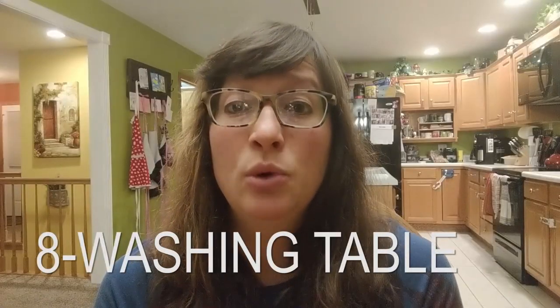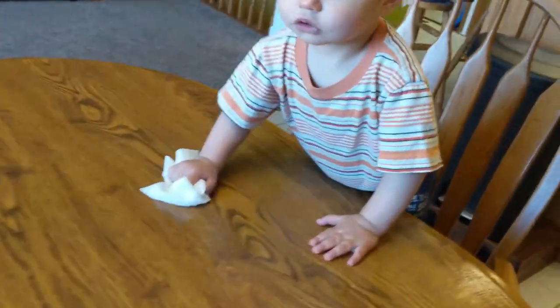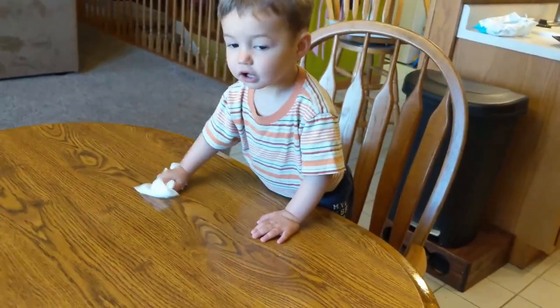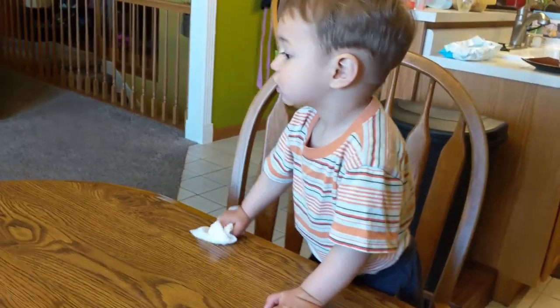Occasionally my kids will help out with wiping down countertops. I might give my little 18-month-old a wet wipe and he'll just mimic me and wipe the table down, same thing with my daughters. That's more teaching because they're kind of short and can't really get a lot of elbow grease, but you can help and eventually they will help.